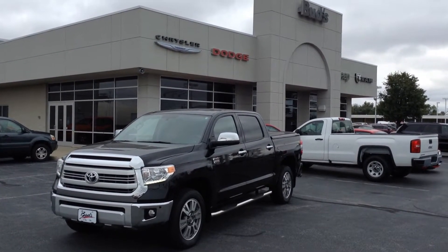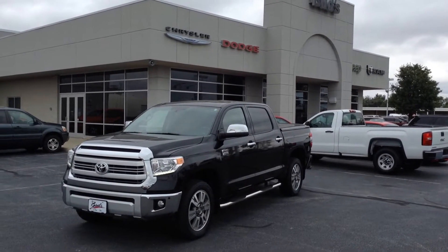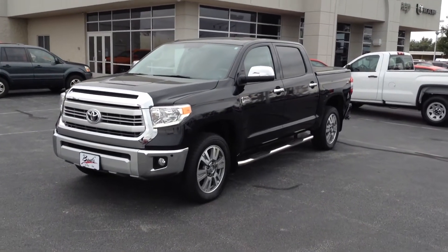Hello everybody, Buds Chrysler here in Saline, Ohio. Recent trade-in of a 2015 Toyota Tundra — 33,000 miles and it's a 1794 edition.